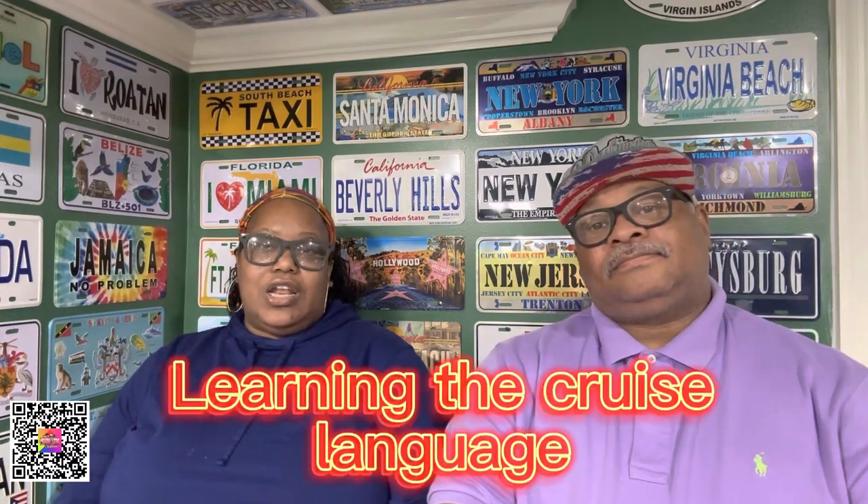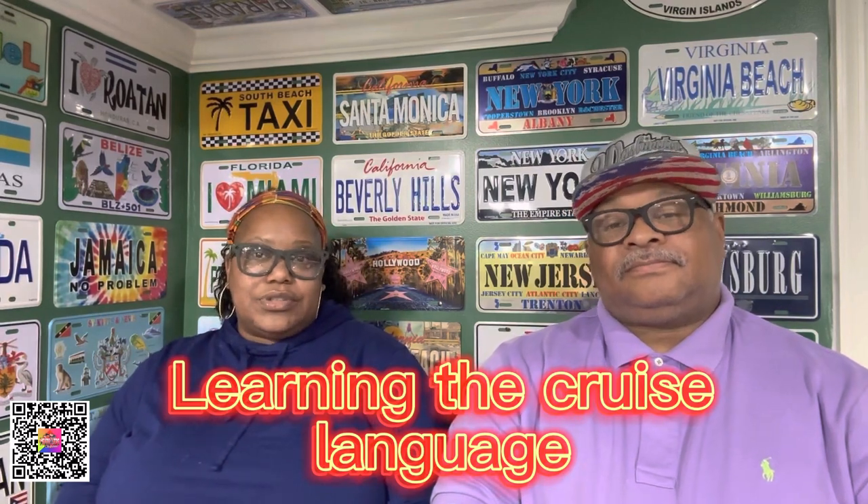Next, we're going to talk about learning the cruise lingo — the language of the cruise — because you're going to need it. When you start cruising a lot, people will ask you different things about the ship, and you're going to have to know the lingo. A lot of it starts with the elevator — the names are in the elevator, and each floor shows where everything's at. Just look at it and you'll have a good time with it.